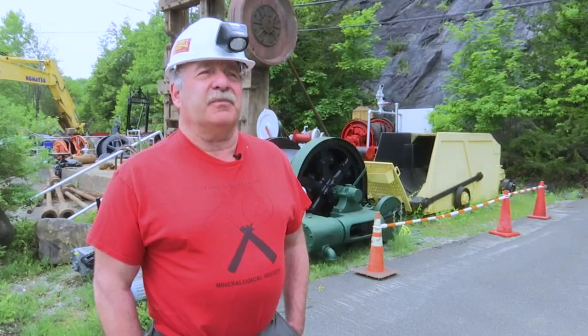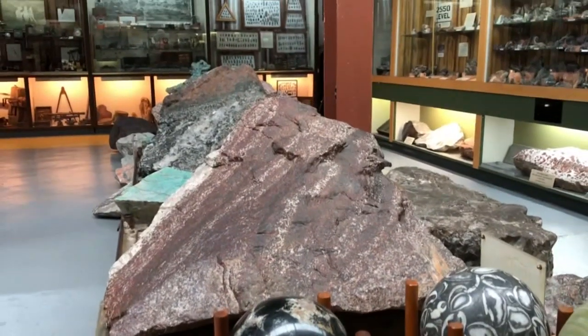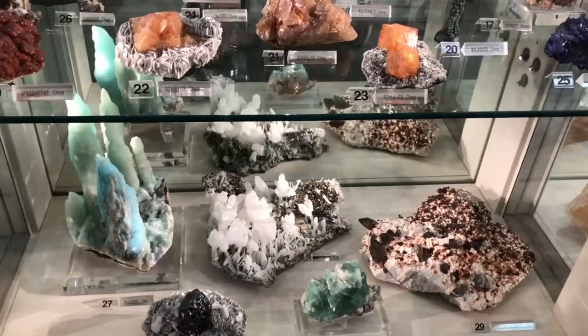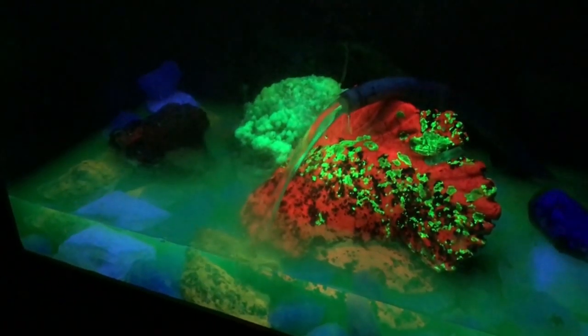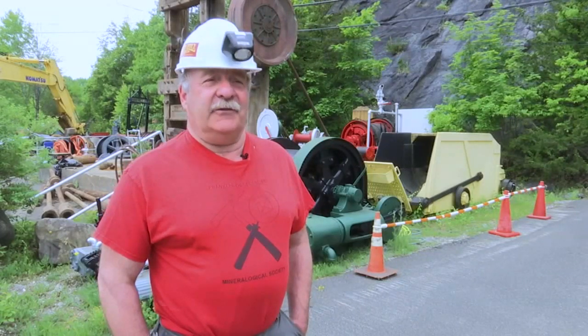The American Museum of Natural History is building an addition to their Hall of Minerals and Gems — I think it's over a 300 million dollar addition. It's going to have the world's finest, most grandiose mineral specimens from all over the planet. We were honored that they came here and quarried out a giant slab — it's about 16 feet long, 10 feet high — and that'll be illuminated with about 16 big ultraviolet lamps. So it's really going to pop, and we hope it's the focal point of that exhibit.